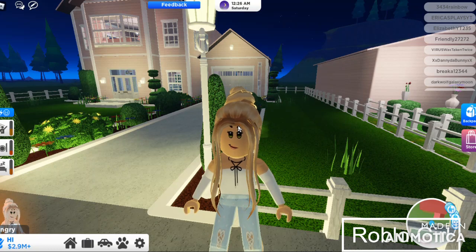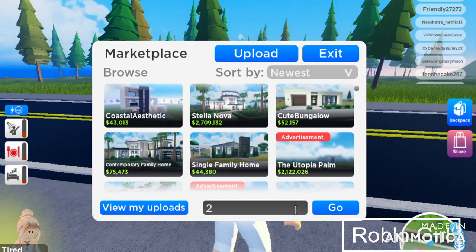Hey guys, welcome to my YouTube channel. For today's video I will show you a new house code in Roville. This is the code and I will also put it in the description below.